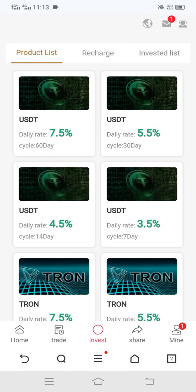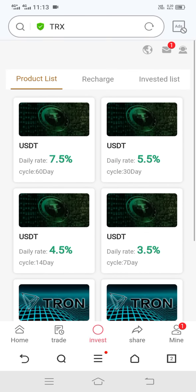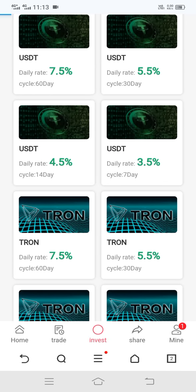Here you can see two options: USDT and Tron. You can choose either one — number one is USDT and number two is Tron.